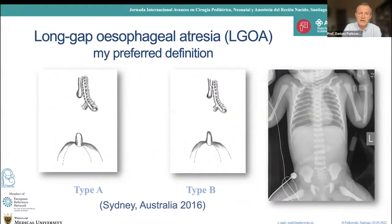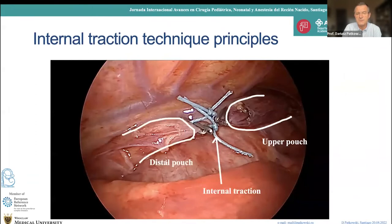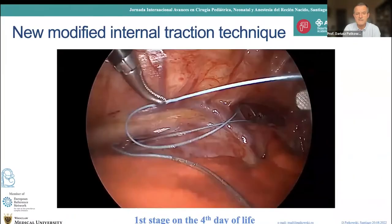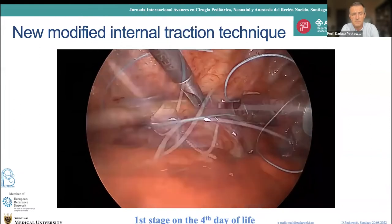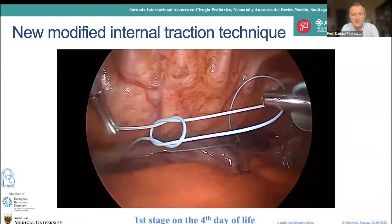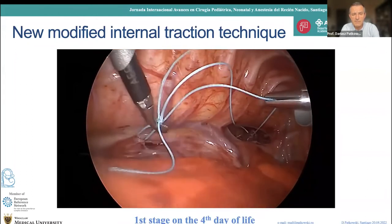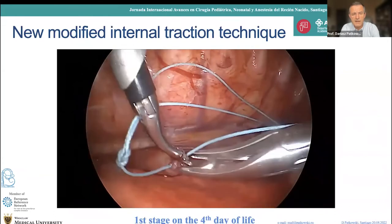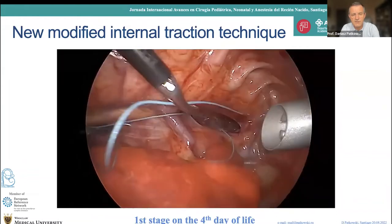For long gap, I define it as only type A and type B — I'm not talking about difficult type C. The internal traction technique: you can see the upper pouch and the lower pouch, with an internal traction suture between them. This is a four-day-old newborn without any gastrostomy, type B, with the fistula already closed. You can see a thread coming from the upper part to the lower one, with clips placed across the tip of the lower pouch.